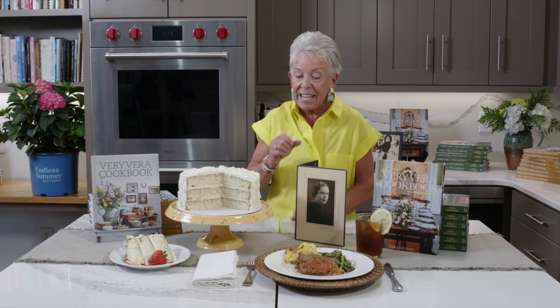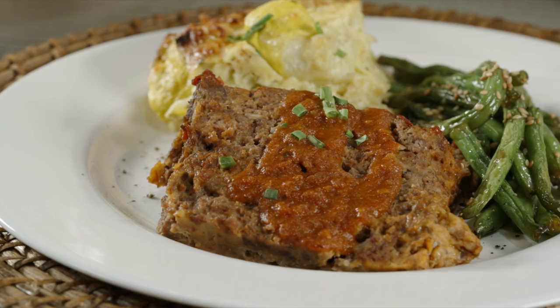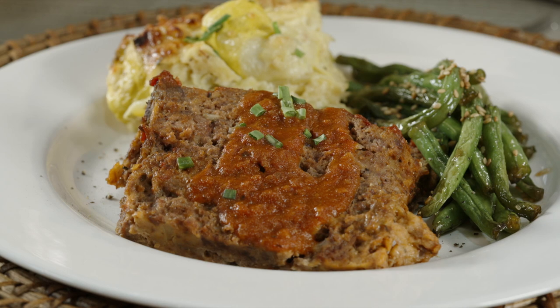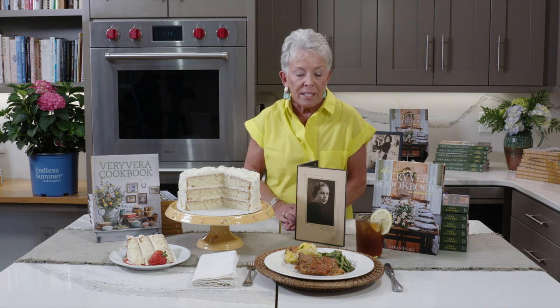We also did Bitsy's meatloaf, and as I said, I put a twist on it — she just used ketchup as her sauce, so I did a marinara sauce with mustard, brown sugar, and white vinegar, so it's got a nice kick to it. You put it on top, but you can even incorporate some of it into the meat before you bake it. That makes it really pretty.